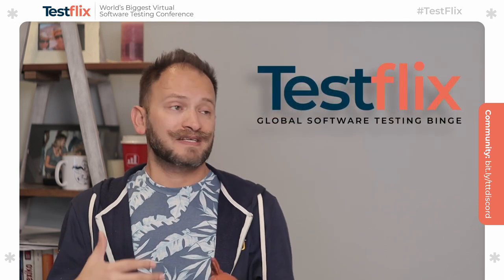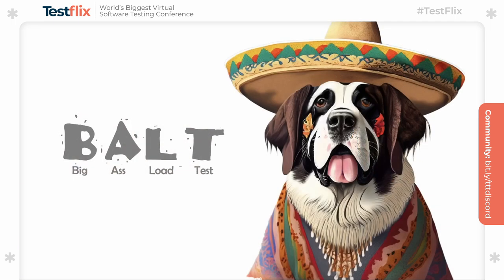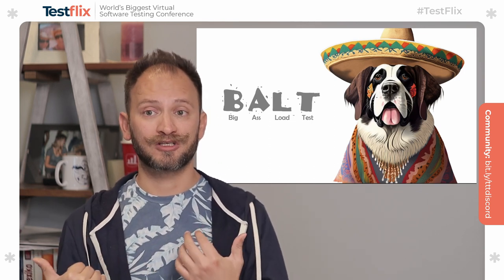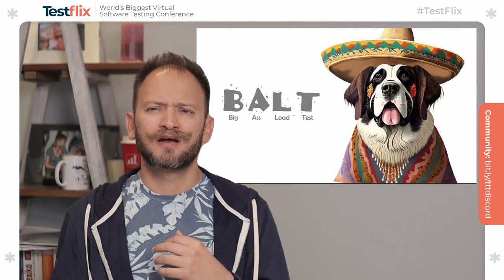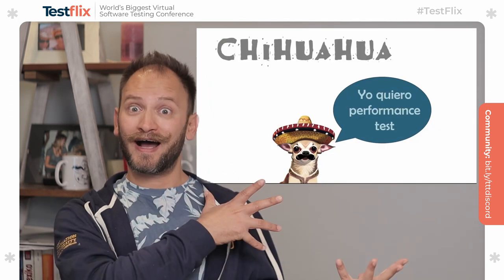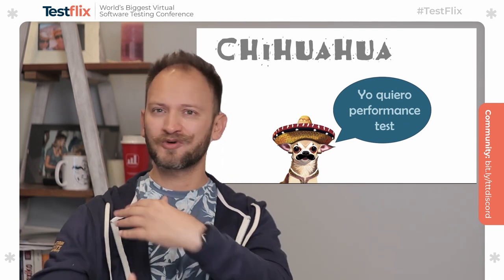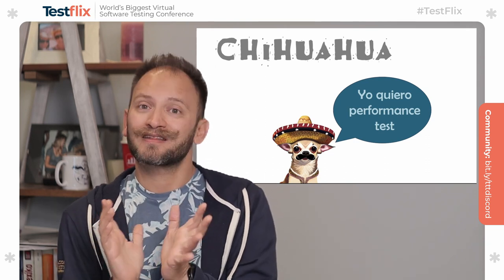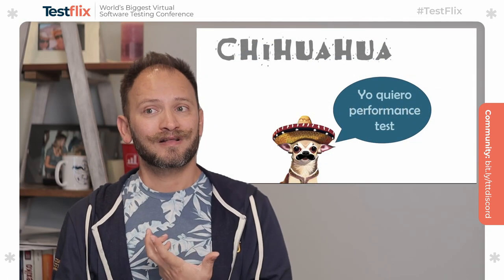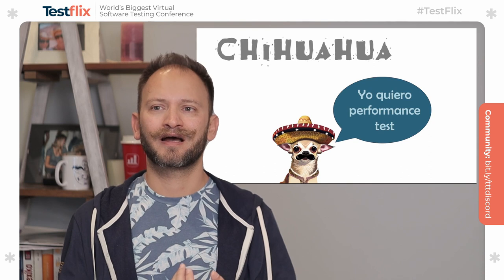So what do I mean with these big dogs? I call these big dogs the BALT — B-A-L-T — big ass load tests. These are load tests that are trying to almost bring down the system, to test the limits, to push it as far as we can. On the other hand, we have the chihuahua, the tiny little puppy that we can have in our modern agile and continuously moving apartments — that is tiny and just wants a little performance test. These little chihuahuas are load tests that are small in size, small in duration and in characteristics.